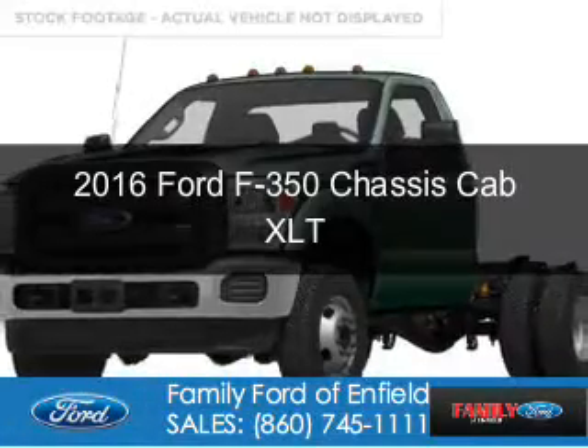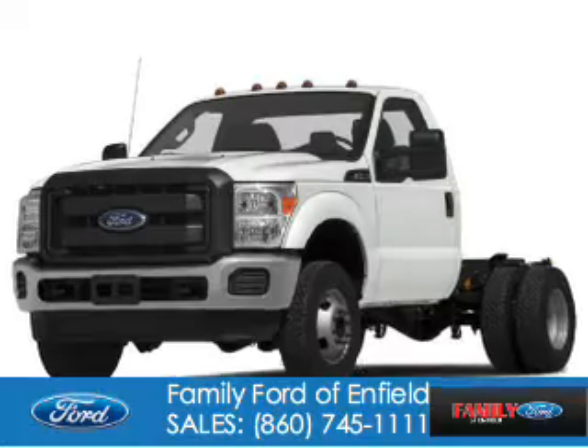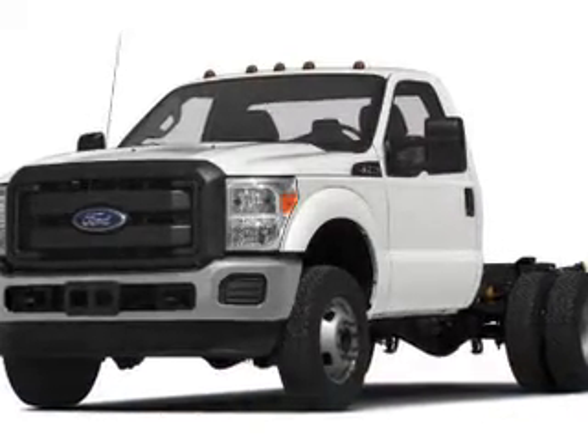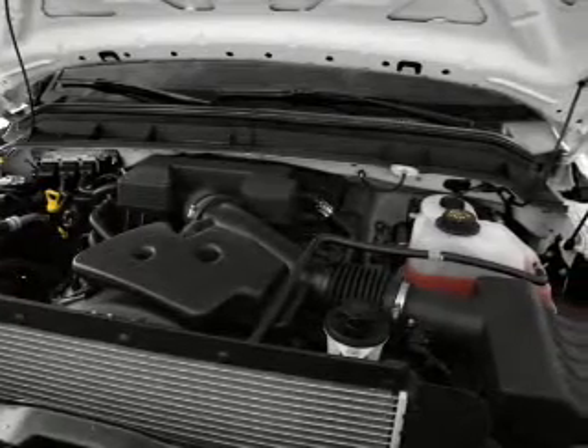This is a new 2016 Ford F-350 chassis cab. It's powered by 4-wheel drive, a 6.2-liter 8-cylinder engine, and a 6-speed automatic transmission.